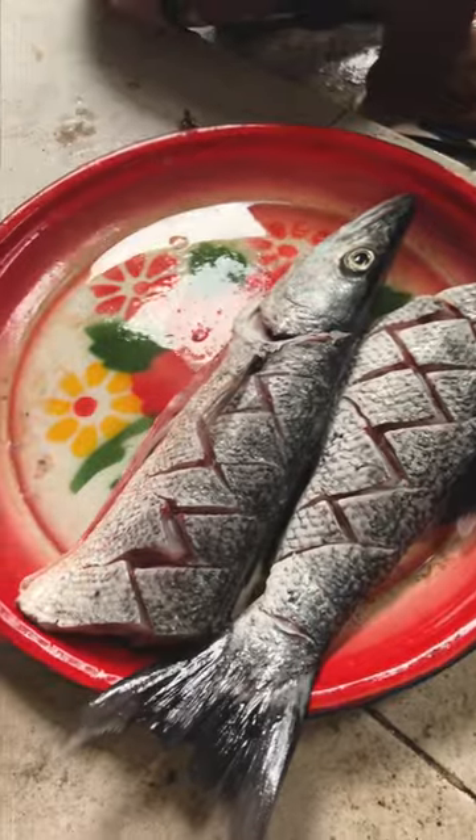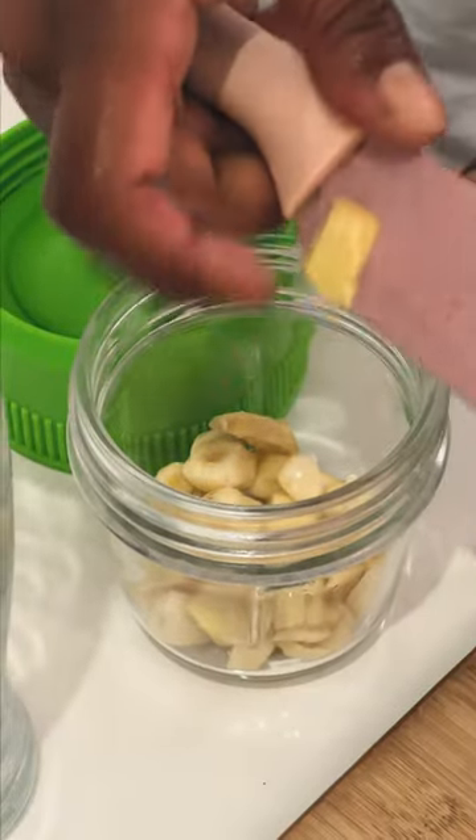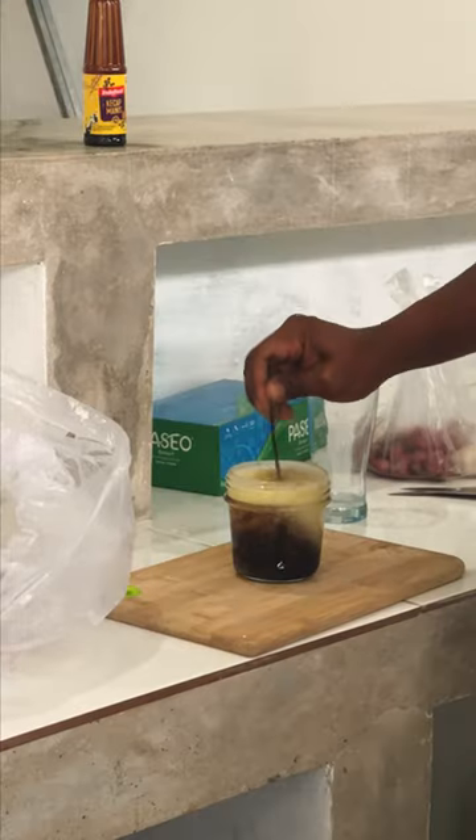Later that evening we went over to one of the local fishermen's homestays where a whole bunch of their friends showed up. A couple of guys got to work cleaning and gutting the barracudas and tuna, and another couple of guys were making a marinade for the fish which had garlic, ginger, ketchup manis and oil.